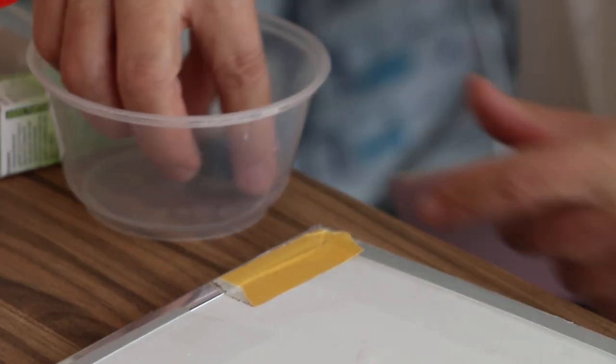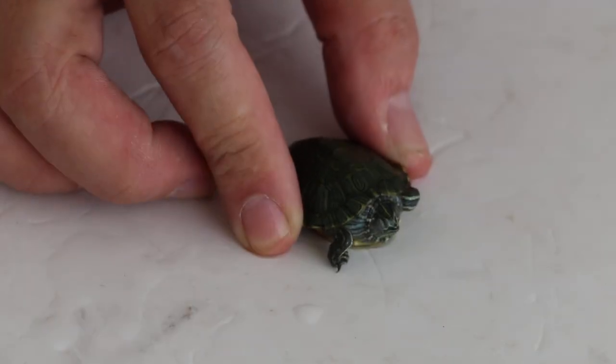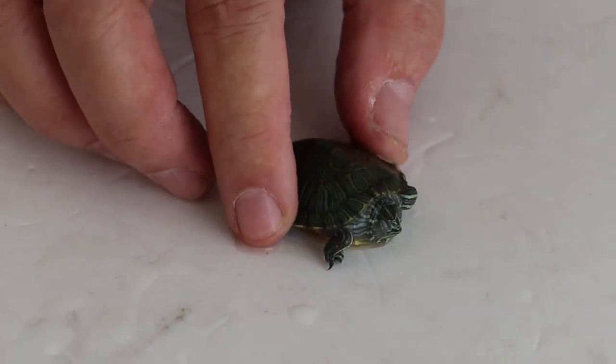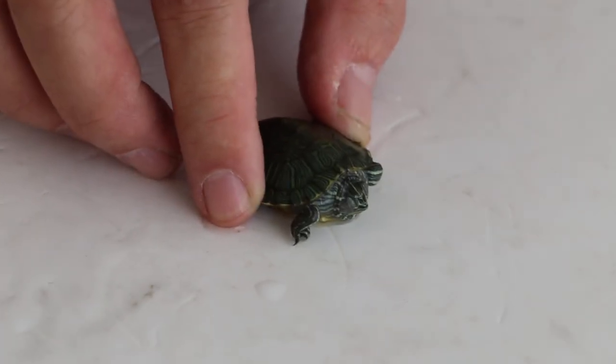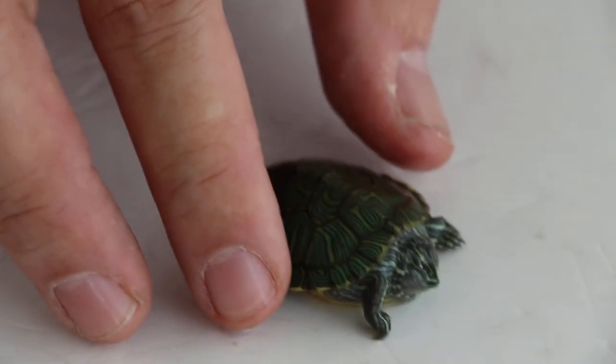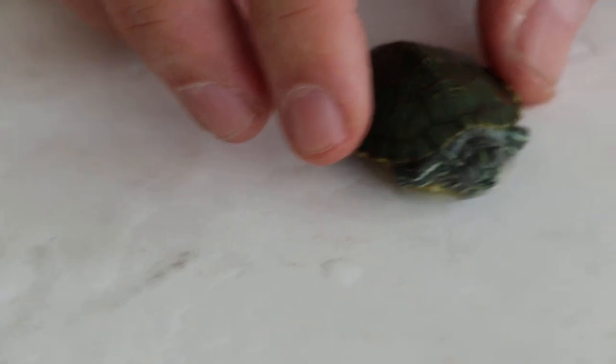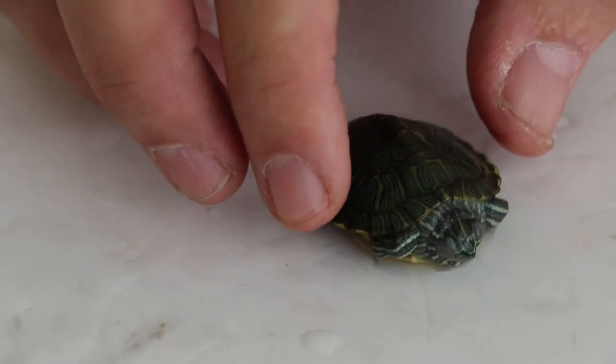Samurai is set aside, and the next one is taken out — it's called Pesto. Pesto weighs 9 grams. What happened to Pesto? Also not eating. You can see the eyes are actually not swollen. It's mainly a respiratory problem and not eating.